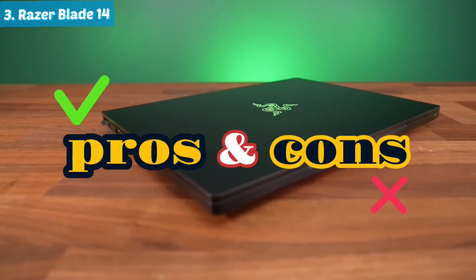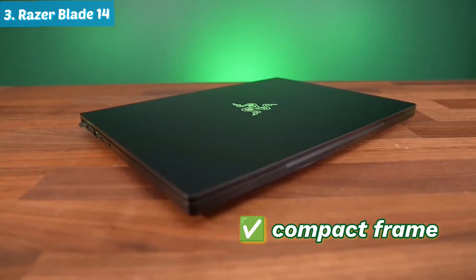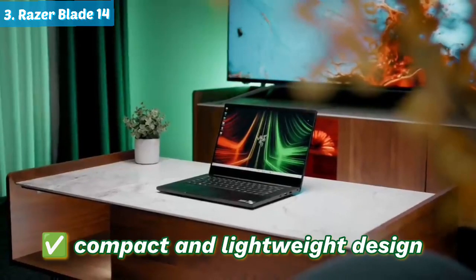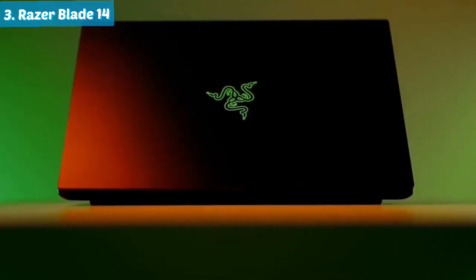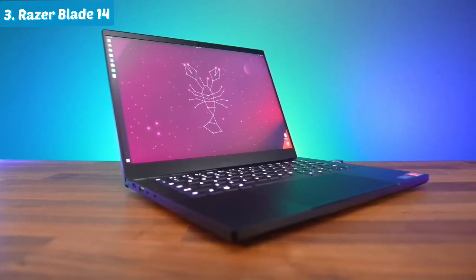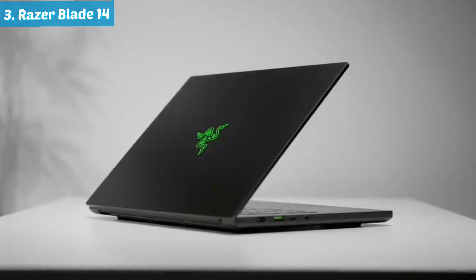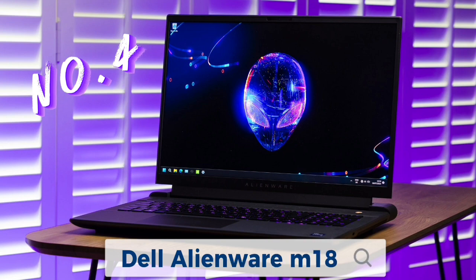Going through the pros and cons of the Razer Blade 14: on the positive side, it boasts incredible power within its compact frame, featuring a high resolution display with a seamlessly smooth refresh rate. The device shines with its compact and lightweight design coupled with premium build quality. However, on the negative side, it comes with a hefty price tag, a limitation on battery life, and for some, a preference for a larger screen.